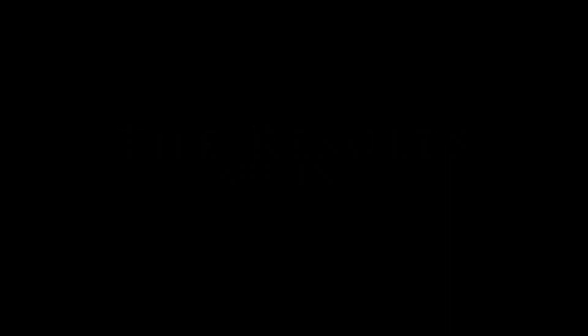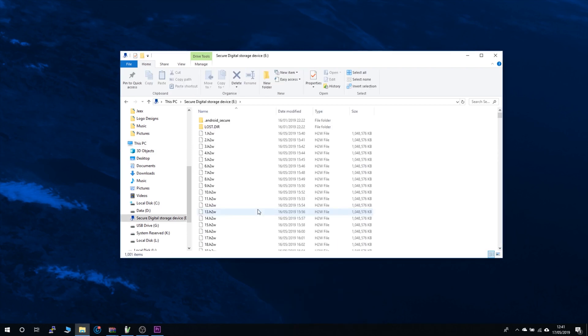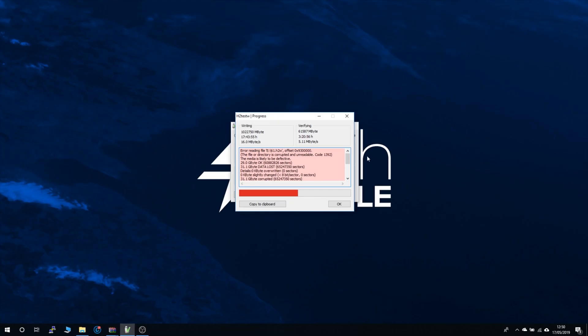So it's really not ideal. After 17 hours to write and 3 hours to verify, the results are in. The card has completely failed the test — the media is likely to be defective. Writing speed is 16MB per second and reading speed is 5.11MB per second, which would classify it as a class 10 card. When you look on Windows it all seems perfectly normal — in the folder all files look intact. Despite being able to copy 998GB of files, it is only able to read 29GB of those files. That means this card will lose a massive 969GB of files.